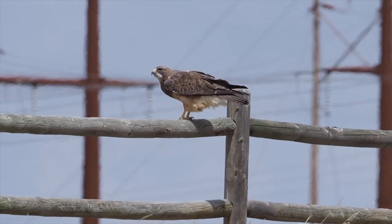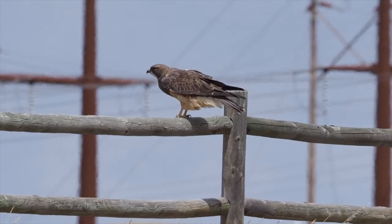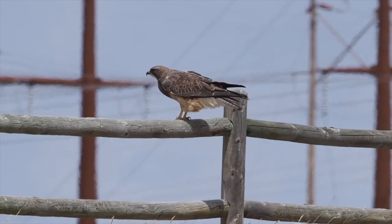This Swainson's hawk spent the winter in South America and has just arrived on its breeding grounds in Wyoming. It's a great late April morning here at the Hereford Ranch.